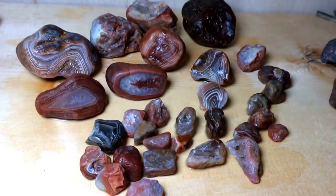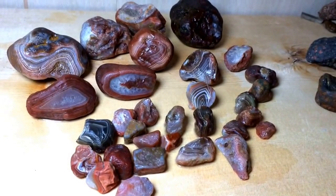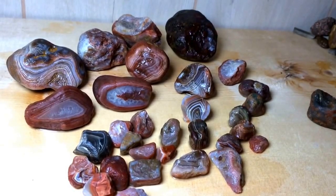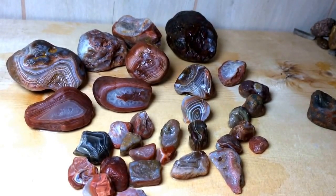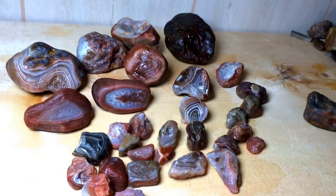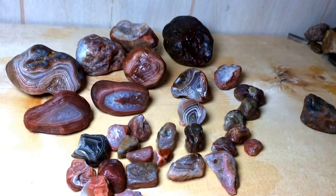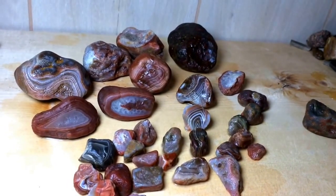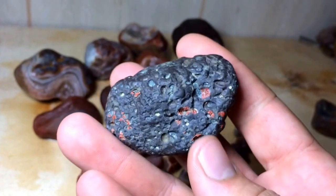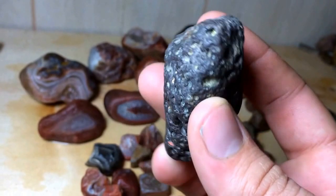The agates are found in basalt that's associated with the mid-continent rift that outcrops up by Lake Superior. The mid-continent rift runs all through the North American continent from Lake Superior all the way down into Kansas and up into Canada a little bit. Here in central Iowa it's down maybe a mile. Here's a piece of basalt that's associated with the mid-continent rift. The mid-continent rift has a lot of volcanism associated with it — a lot of volcanoes and basalt.